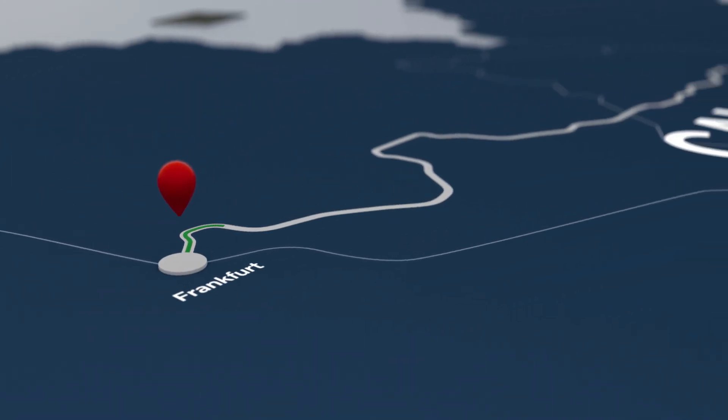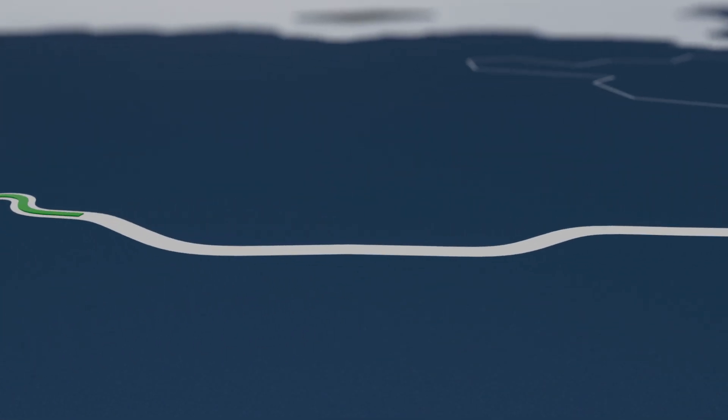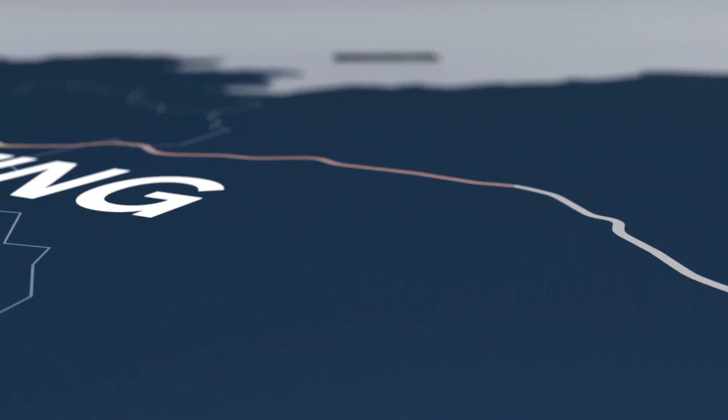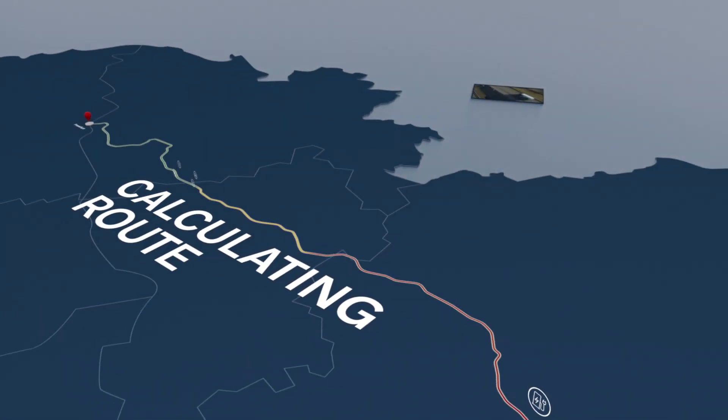The colour of the route indicates if and where extra charging is needed, taking into account temperature, topography, traffic, and auxiliary loads. In this case, the Range and Route service indicates that charging is necessary to complete the assignment.